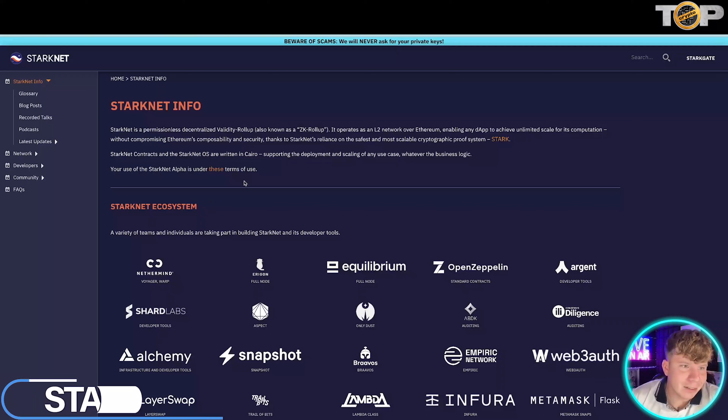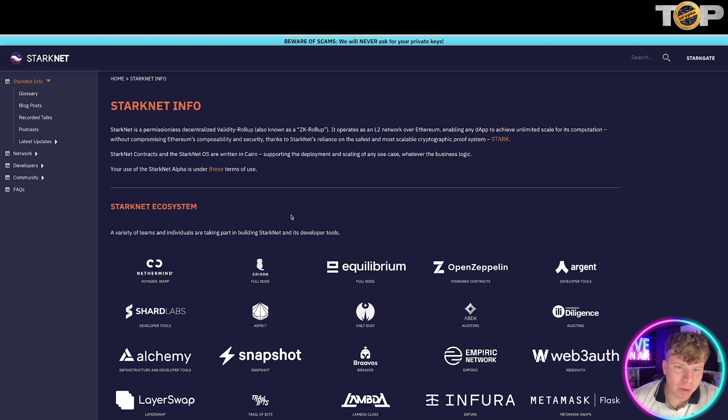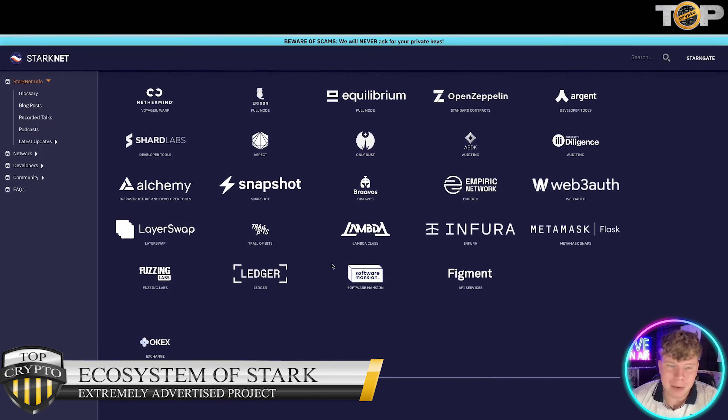Next on the list is starknet.io. It's a permissionless decentralized validity rollup, also known as a ZK rollup. It operates on an L2 network over Ethereum, enabling any dApp — decentralized app — to achieve unlimited scale for its computation without compromising Ethereum's compatibility and security, thanks to StarkNet's reliance on the safest and most scalable cryptographic proof system, STARK. The contracts are written in Cairo, supporting the development and scaling of any use case.